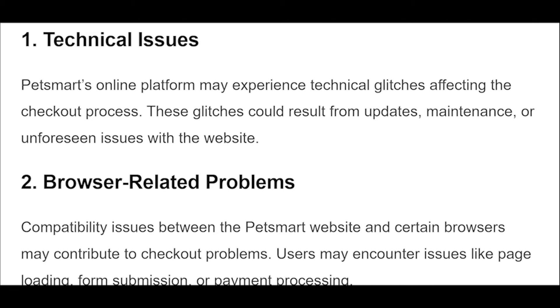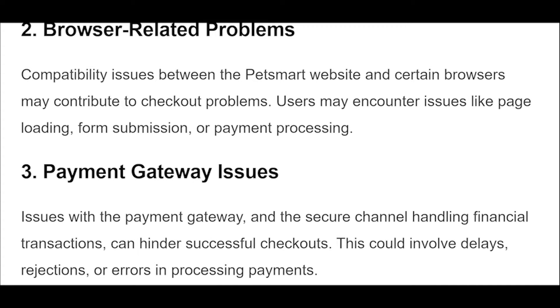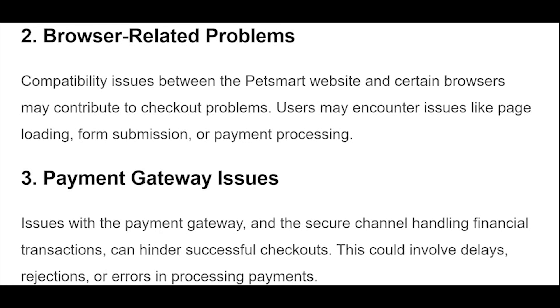Switching to a different browser or device can help identify whether the issue is specific to the user setup. This step can isolate browser-related problems. You can use the following browsers.